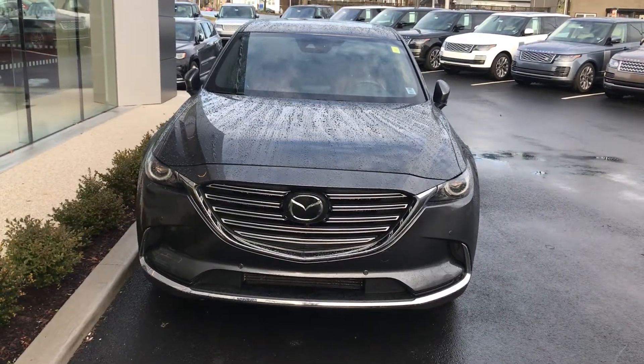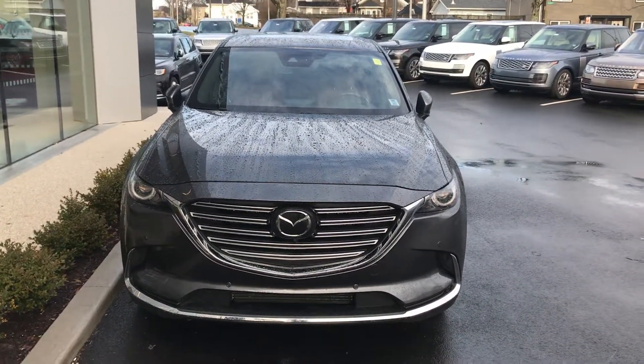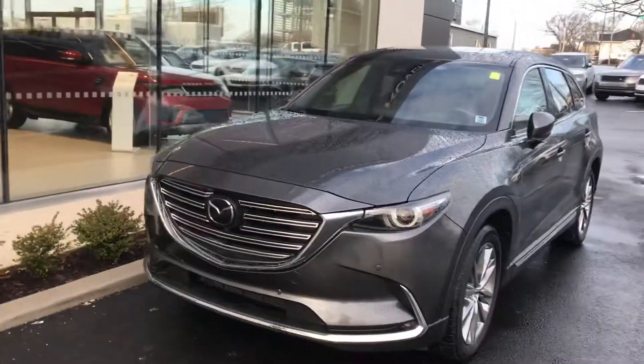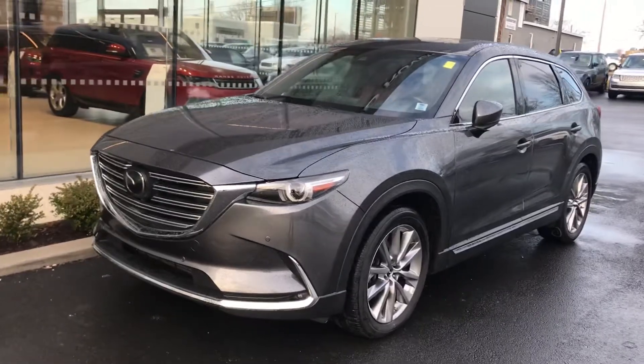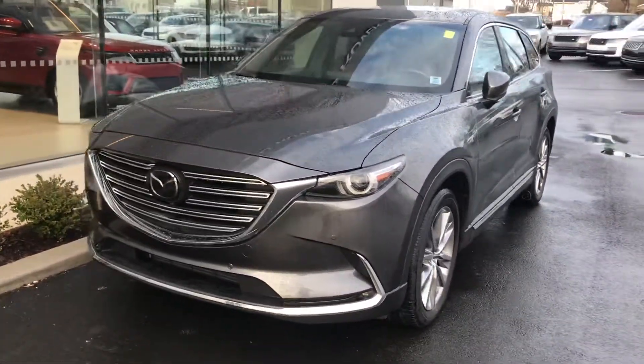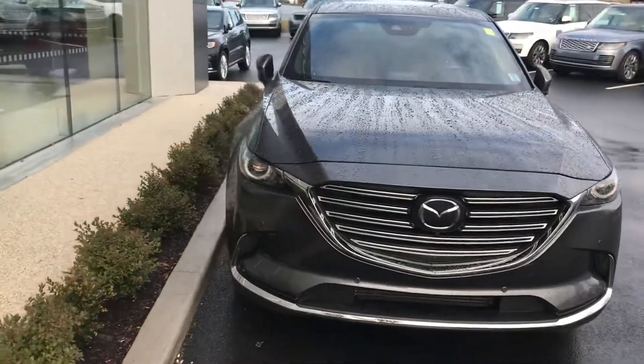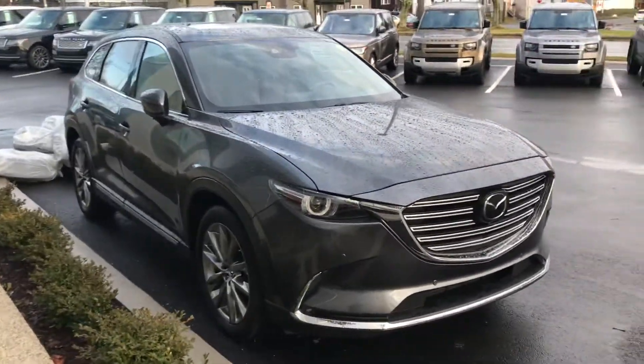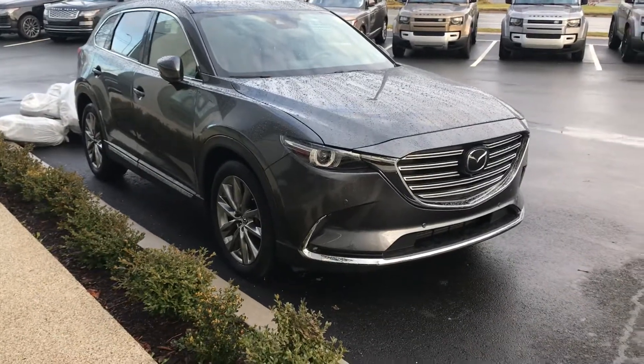Jaguar Land Rover Halifax here with our 2019 Mazda CX-9. This is the Signature Edition, which comes with a 2.5 litre turbocharged engine producing about 250 horsepower and 310 pound-feet of torque. It is a 7-passenger all-wheel drive vehicle and this is the absolute top trim level in a CX-9.